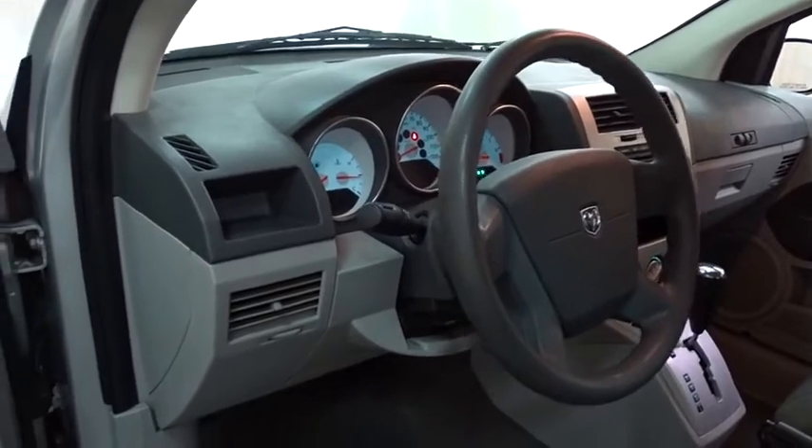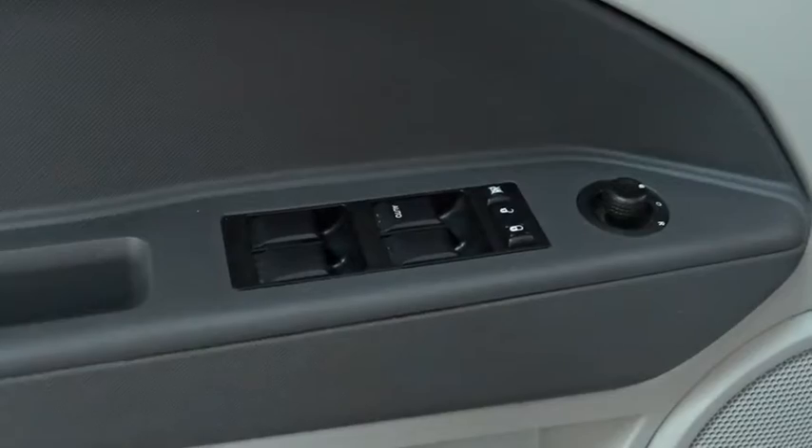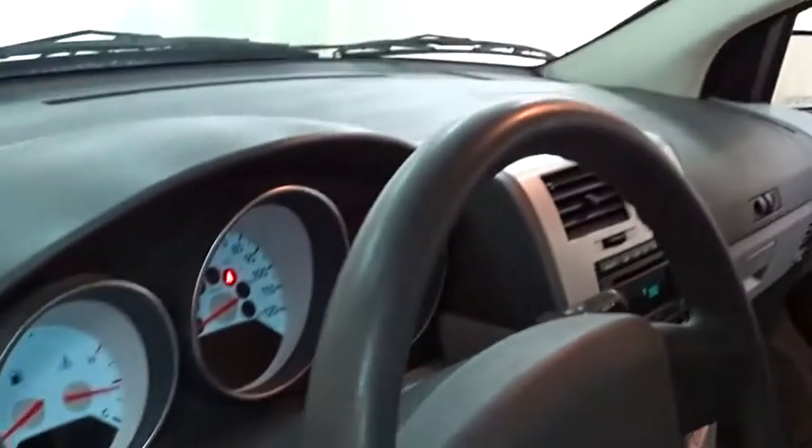Here are some of this vehicle's great options: keyless entry, power steering, adjustable steering wheel, rear defrost, AM-FM stereo radio, front wheel drive.